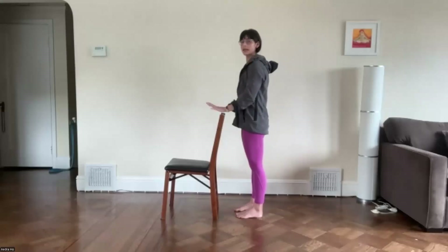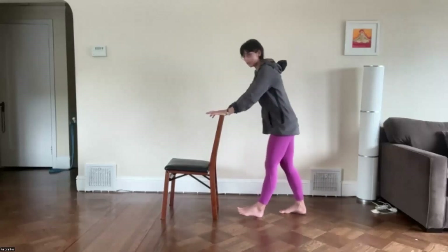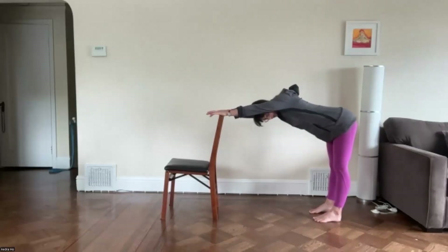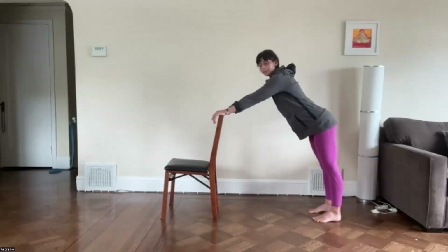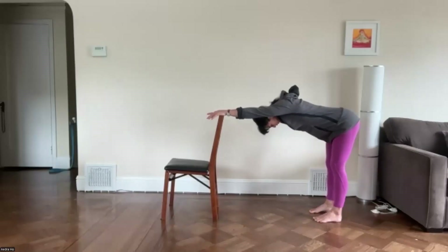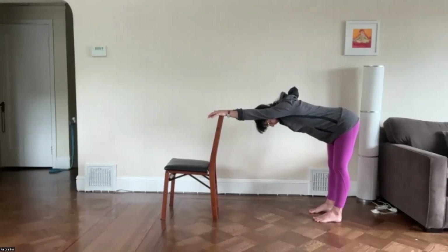We're going into an upside-down L position. Hands come to the back of the chair, on the wall, or on a table. Walk your feet back and start to bring your torso parallel to the ground. If this is not possible, your torso can be more upright and your knees can be bent. If it is possible, your ankles are underneath your hips. We're getting a stretch in the backs of the legs and also in the torso. Jaw is relaxed. Two more breaths here.